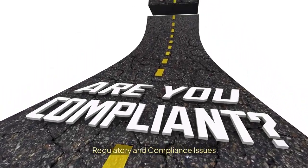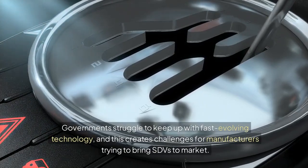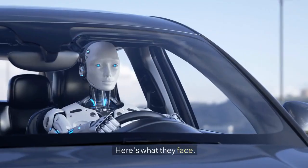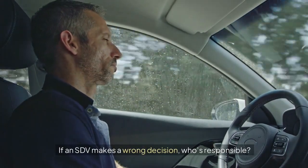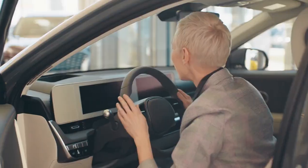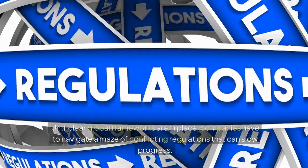Regulatory and compliance issues. The regulatory side of SDV development is complicated and varies around the world. Governments struggle to keep up with fast-evolving technology, and this creates challenges for manufacturers trying to bring SDVs to market. Lack of global standards: different countries have different rules on software safety, data usage, and autonomous features. Liability concerns: if an SDV makes a wrong decision, who's responsible — the manufacturer, the driver, or the software developer? Testing requirements: proving that an SDV is safe requires rigorous, time-consuming, and often expensive testing. Until clear global frameworks are in place, companies have to navigate a maze of conflicting regulations that can slow progress.